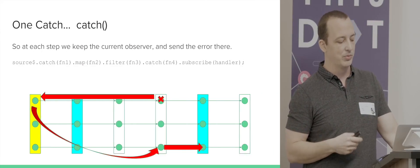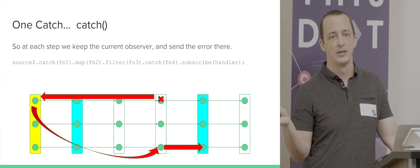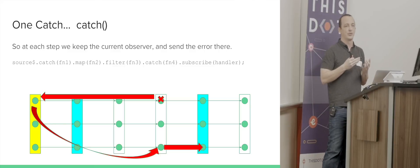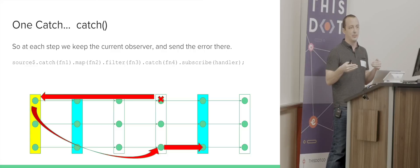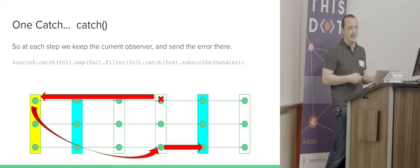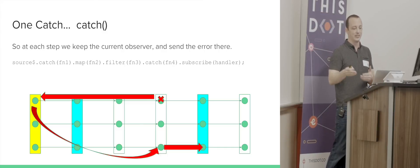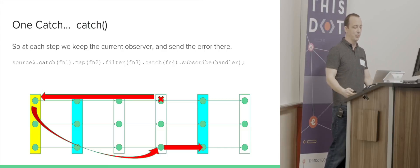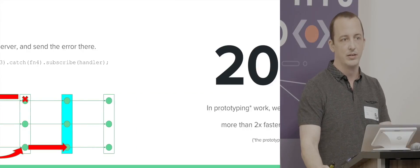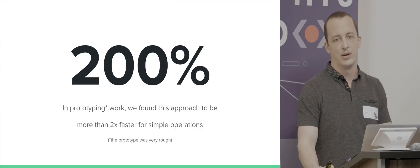What we really want is to jump back to the observer we were on when the problem occurred and send the error up that observer's error path. The solution is that every single next or error method keeps a thread-local variable tracking the current observer. When an error hits in the try-catch, we look up that thread-local and send it to the correct observer. It's a little ugly, but it performs well.